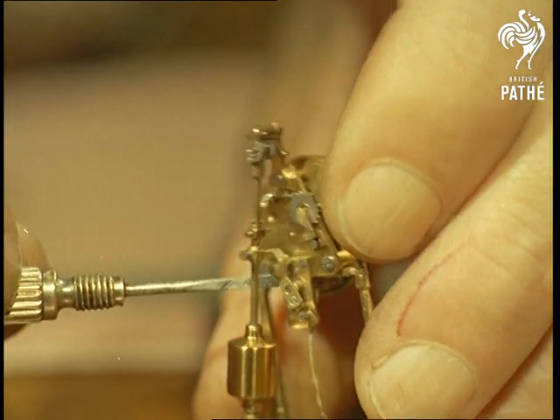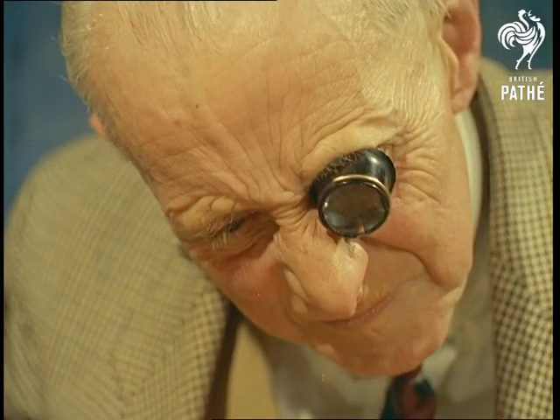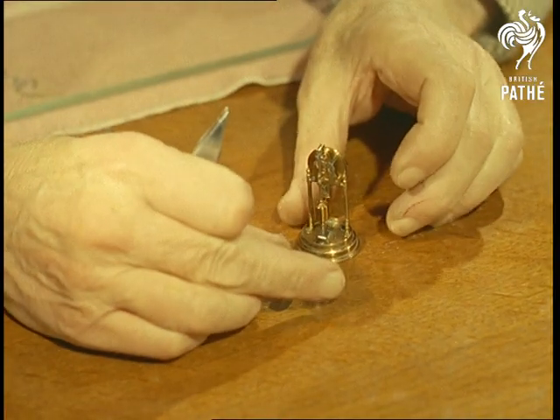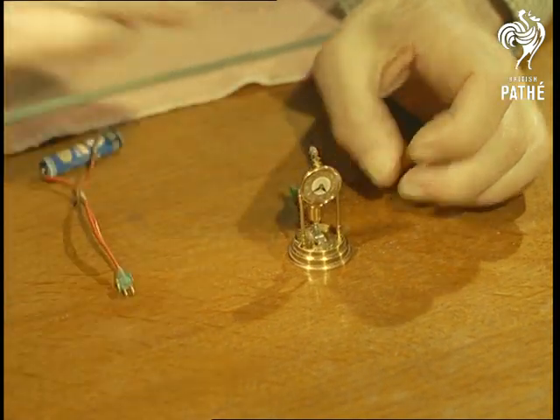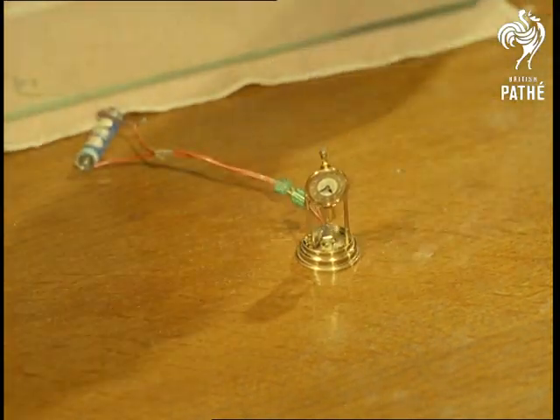Even at normal size, clock-making is a highly delicate operation, but the scale to which Mr. Wise works is quite remarkable. In this electric model, weighing less than half an ounce, the coil is made up of 1,500 turns of wire one one-thousandth of an inch thick. The tiny pendulum vibrates at 300 times a minute.